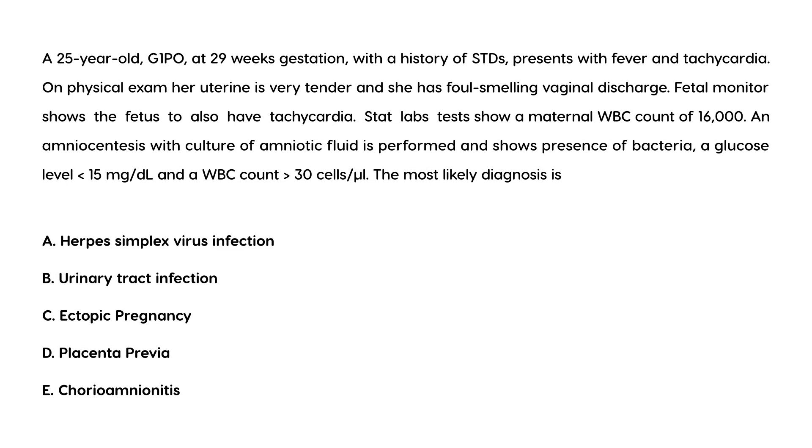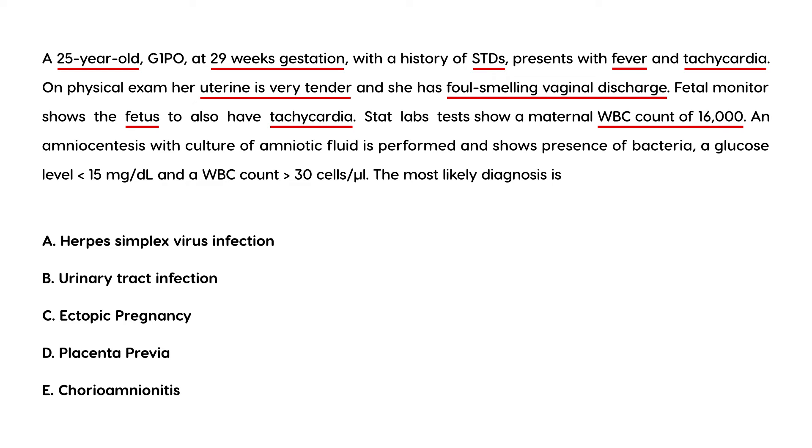Let's take a look at some vignettes. A 25-year-old G1P0 at 29 weeks gestation with a history of STDs presents with fever and tachycardia. On physical exam, her uterus is very tender and she has foul-smelling vaginal discharge. Fetal monitor shows the fetus also has tachycardia. STAT labs show a maternal WBC count of 16,000. Amniocentesis with culture of amniotic fluid shows presence of bacteria, glucose less than 15, and WBC count greater than 30. What is the most likely diagnosis?